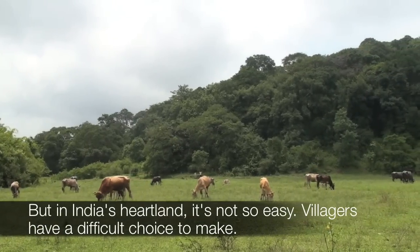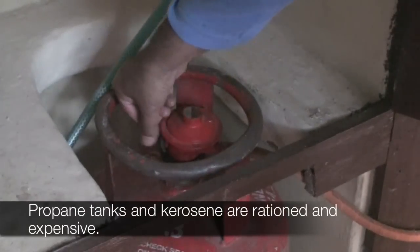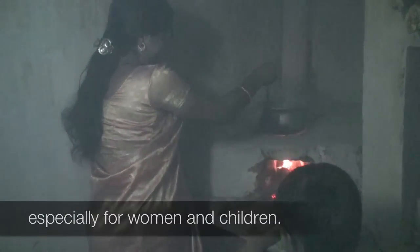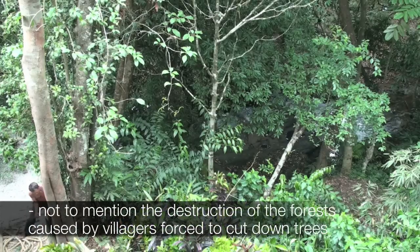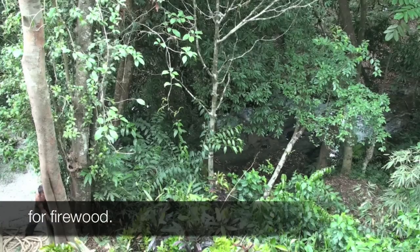Villagers have a difficult choice to make. Propane tanks and kerosene are rationed and expensive. The fumes from cooking on raw cow dung or wood can cause serious eye and lung problems, especially for women and children. Not to mention the destruction of the forests caused by villagers forced to cut down trees for firewood.